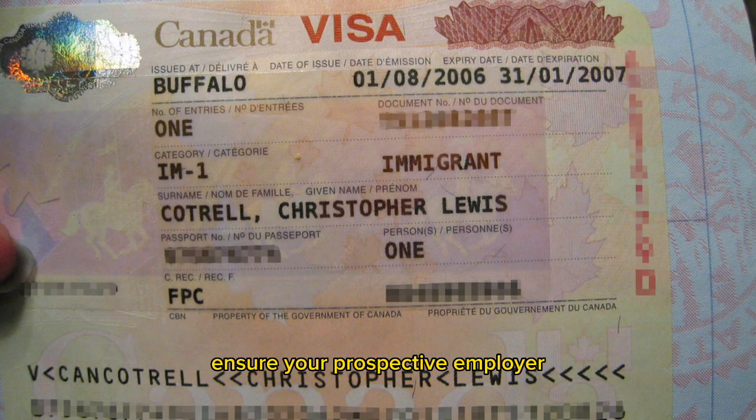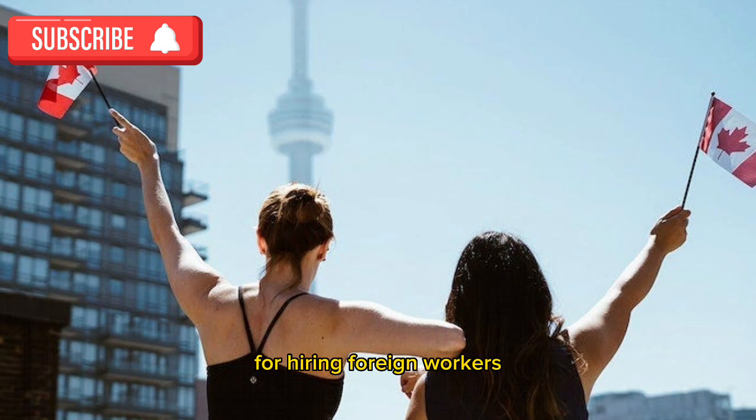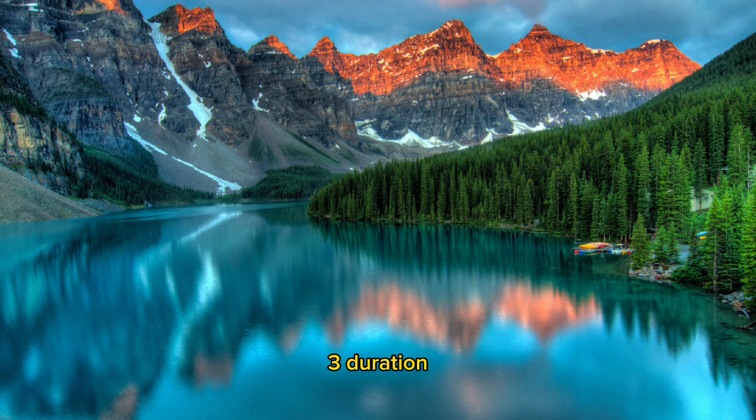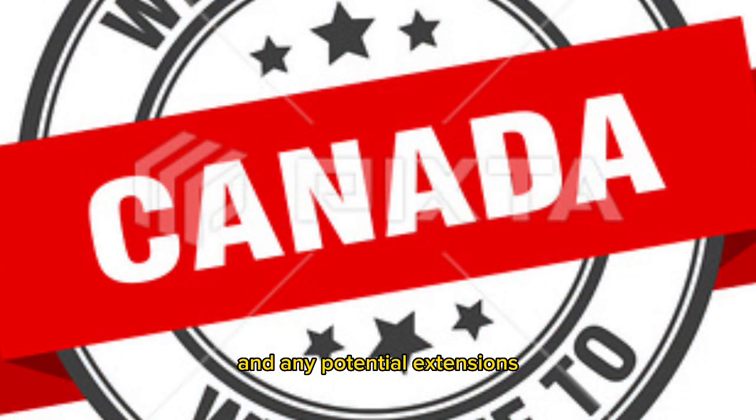Tip 2: Employer compliance. Ensure your prospective employer meets all regulatory requirements for hiring foreign workers, including compliance with LMIA exemption criteria. Tip 3: Duration. LMIA-exempt work permits may have different validity periods, so be sure to understand the duration of your permit and any potential extensions.